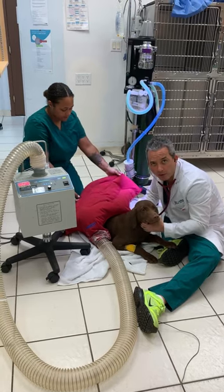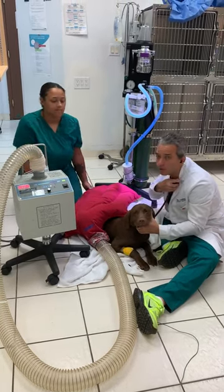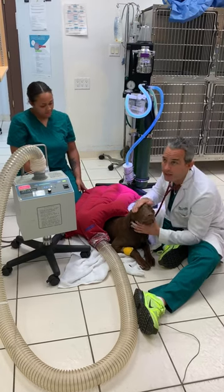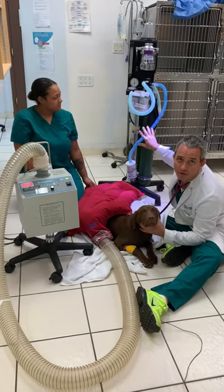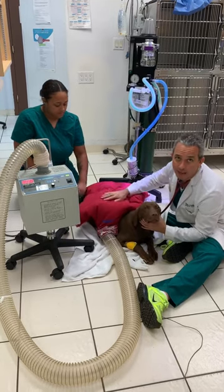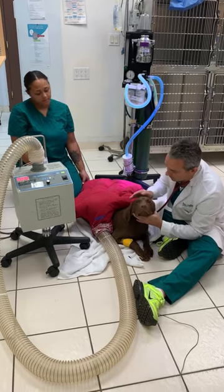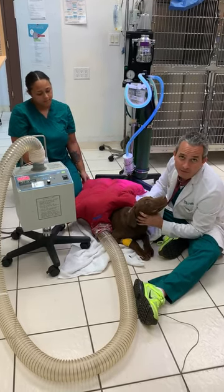We're now in post-operative recovery and Regan is doing very well. He's been extubated and is no longer on oxygen or gas anesthesia. He's surrounded by a bear hugger — a warm circulating air blanket that keeps him nice and warm during his recovery. He's doing great, just about 5 minutes after the surgery.